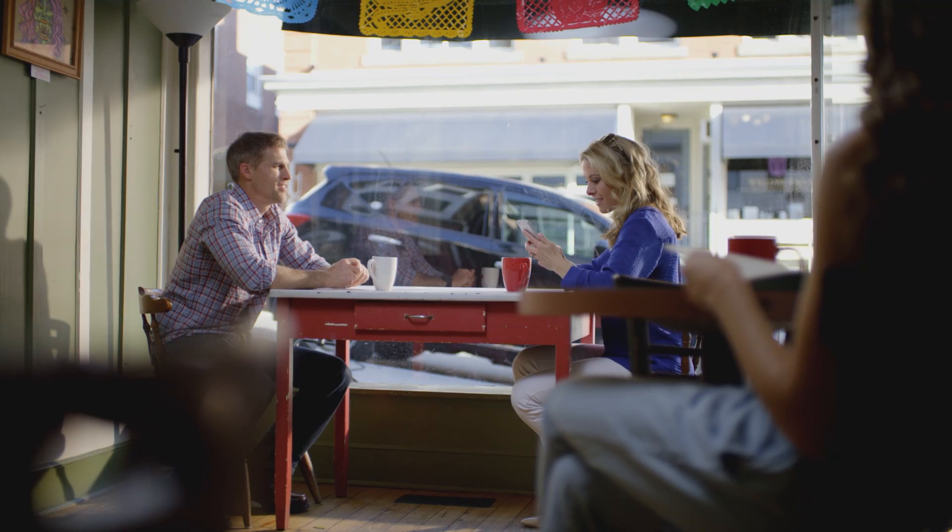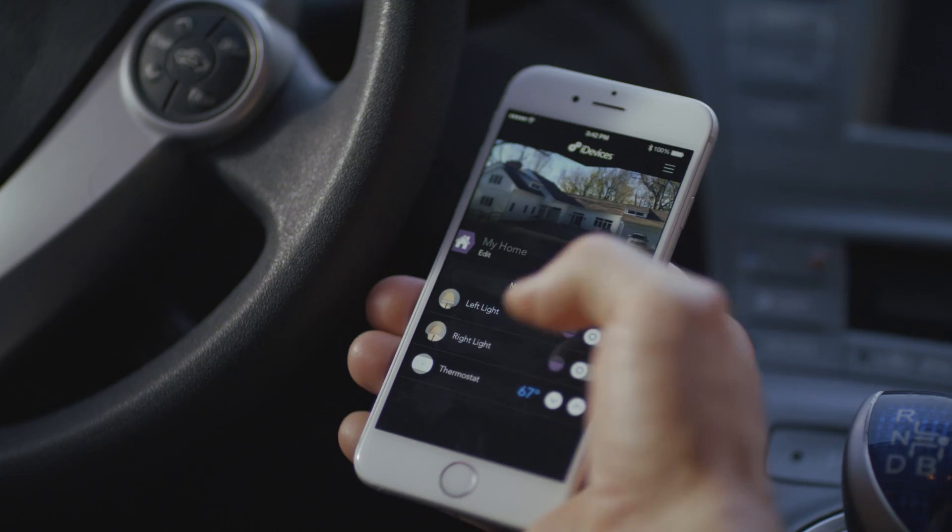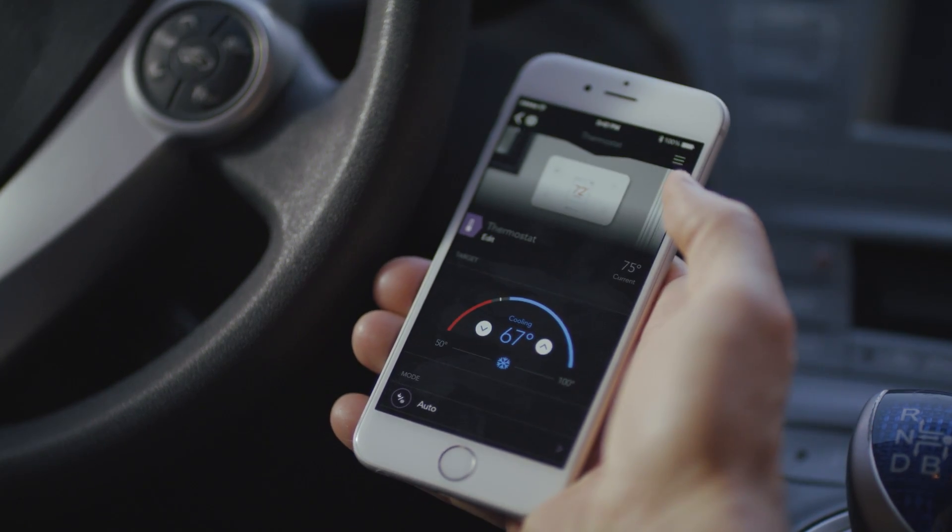Remote access gives you the freedom to change temperatures in your home when you're out and about. Use the thermostat to take control of your energy consumption and lower your bills.